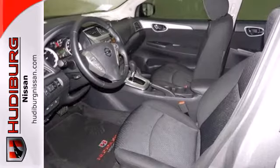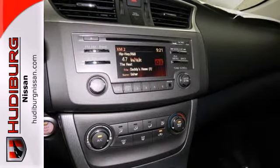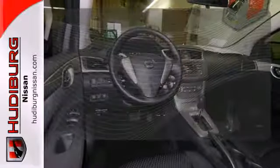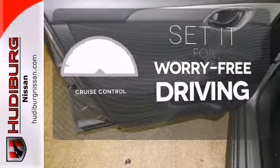This Sentra provides road safety with features like stability and traction control, multiple airbags, and anti-lock brakes. Plus, you get a CD player and auxiliary audio input to entertain you on your drive. Cruise control sets the standard for worry-free driving.